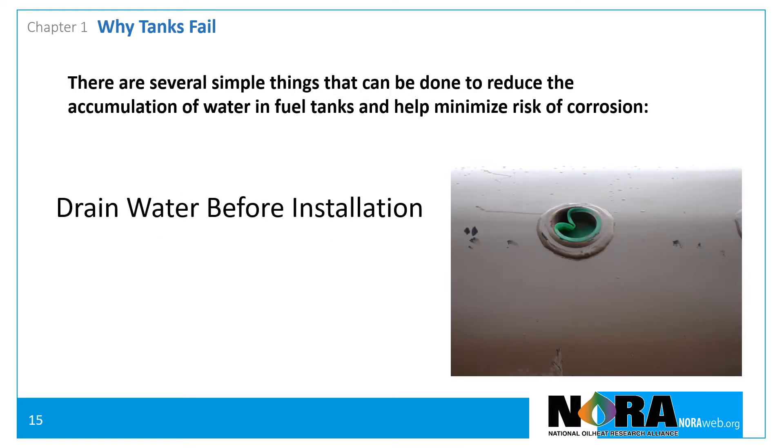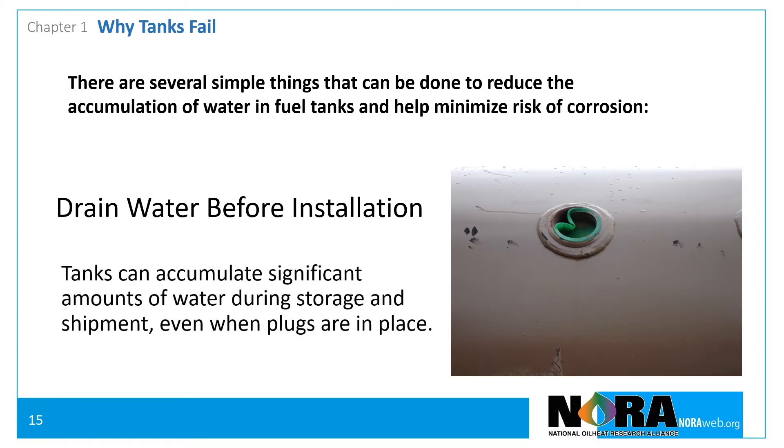Drain water before installation. Tanks can accumulate water during shipment and storage. When a tank is installed with water already in it, its lifespan is likely to be greatly reduced.